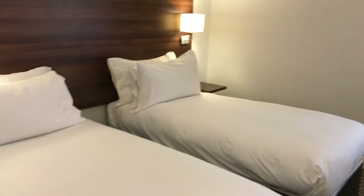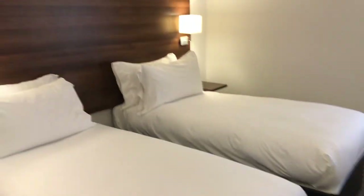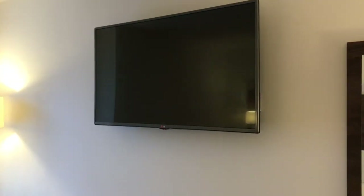Everyone gets a cookie when they check in, which is nice. There's a chair. This is a twin room — it's not like a suite or anything, so it's nothing special — just two twin beds. Then you've got a chair and a table, and a decently sized, quite big LG TV.